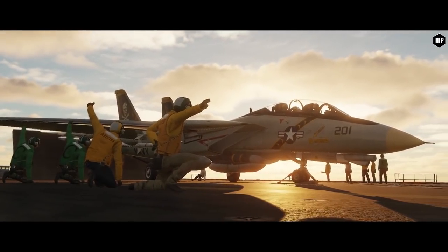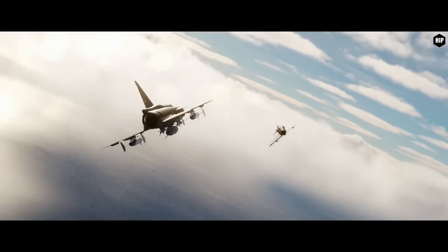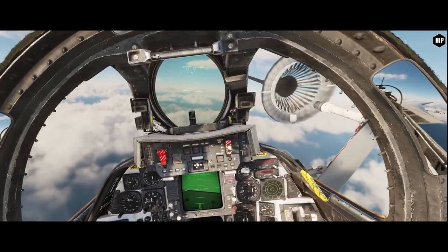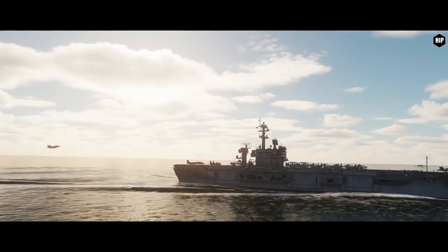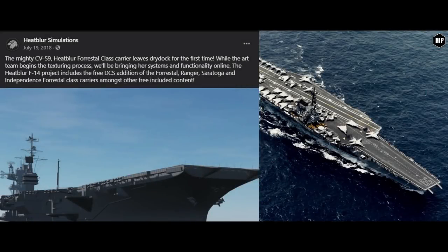Moving on, Heat Blur is advancing with their roadmap, with their focus on the Tomcat and Viggen, looking to bring both of these aircraft out of early access. After last week's major F-14 patch, they are now preparing the next big update that will include the Jester Lantern and the mighty Forrestal carrier. The Heat Blur F-14 project announced the free DCS editions of the Forrestal, Ranger, Saratoga and Independence Forrestal-class carriers, among other free included content.